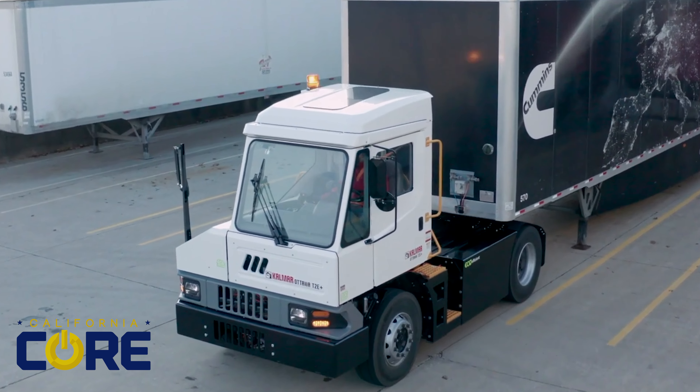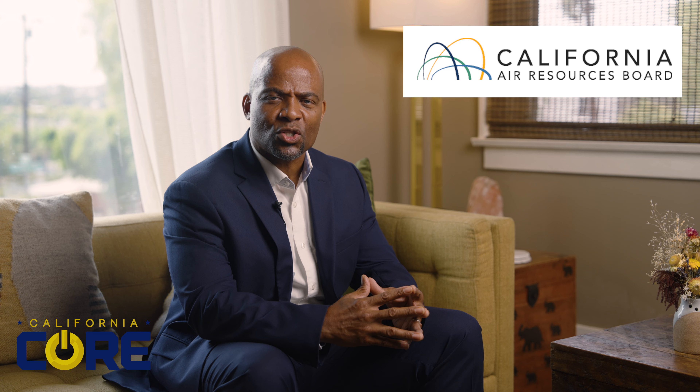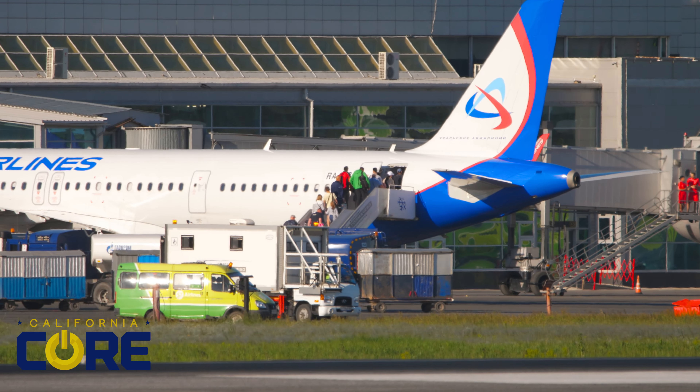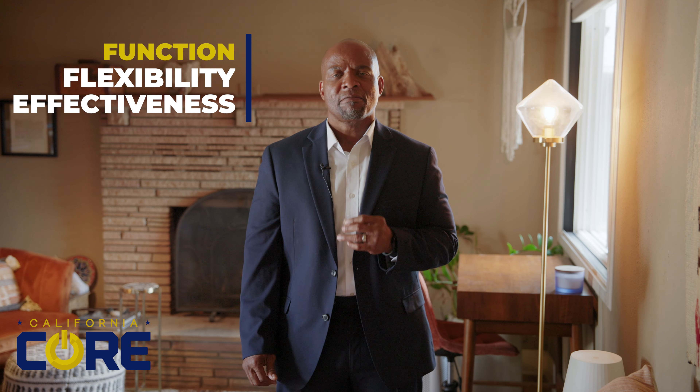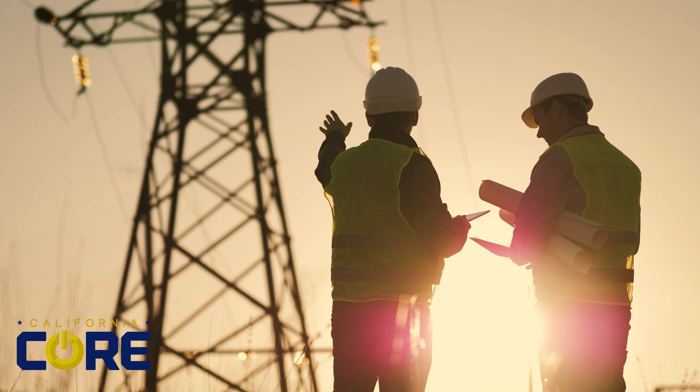CORE accelerates the availability of zero emissions equipment by providing point-of-sale vouchers to make that equipment more affordable. Launched by the California Air Resources Board in 2019, the project is part of California Climate Investments. CORE is the earliest model in the US to demonstrate the function, flexibility, and effectiveness of first-come, first-served incentives that reduce the cost of off-road commercial equipment and technology.